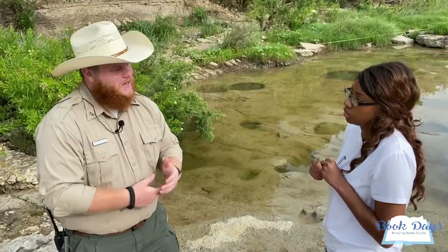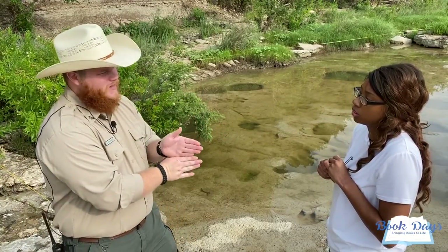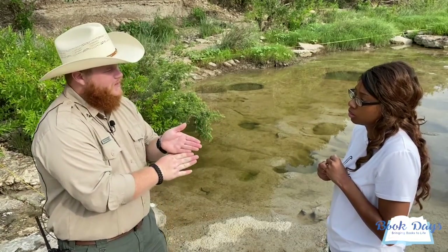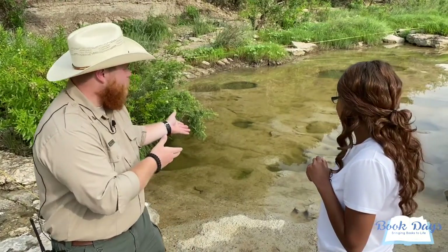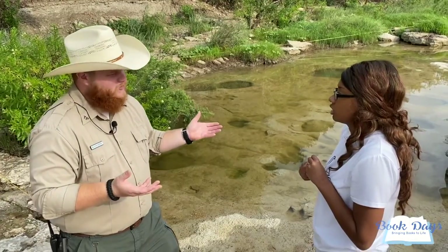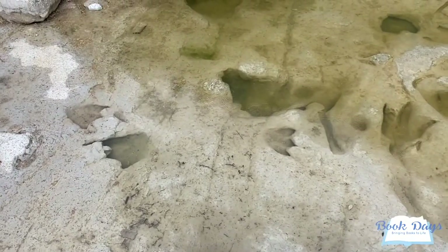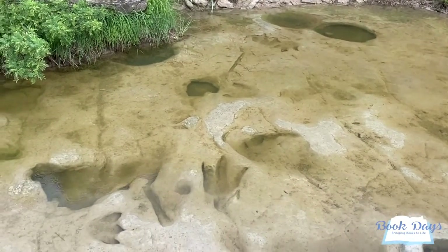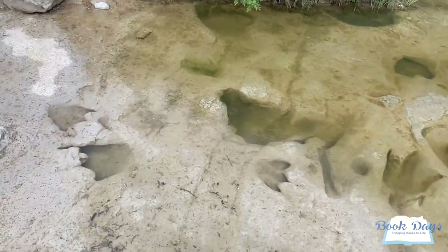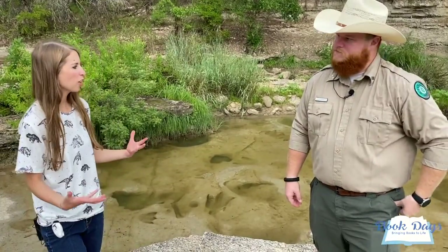The Gulf of Mexico came all the way up to here, and we sit on the edge of that coastline today. With our tracks here, the dinosaurs were walking around a muddy, swampy beach. When they stepped in the mud they left their imprint behind, and then as the water brought in different layers of mud and sediment, it covered up those tracks, hardened them with weight, and protected them — turning them into all the limestone you see today. That is awesome!